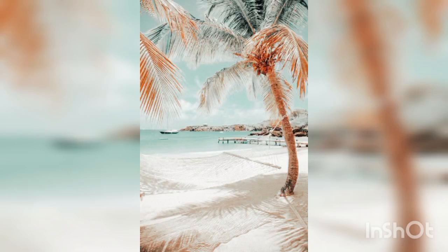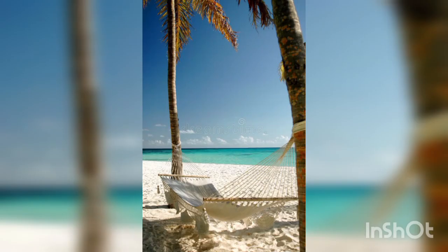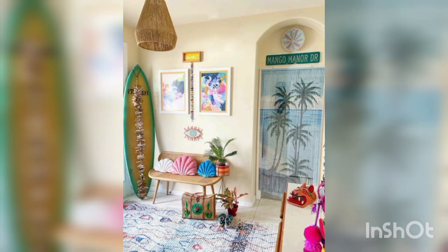Creating an ocean-themed room can be a wonderful way to bring the calming and serene atmosphere of the sea into your home. Here are some ideas to help you decorate your ocean-inspired room.